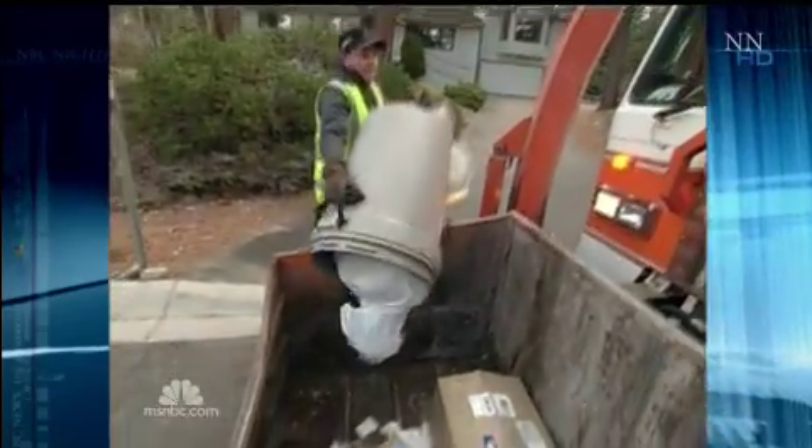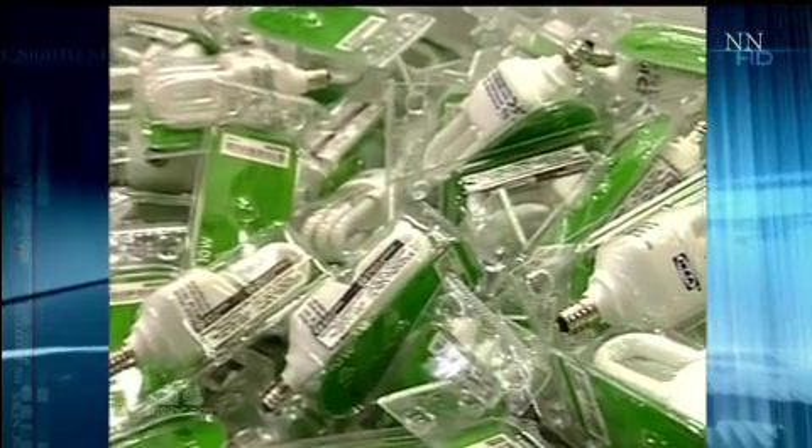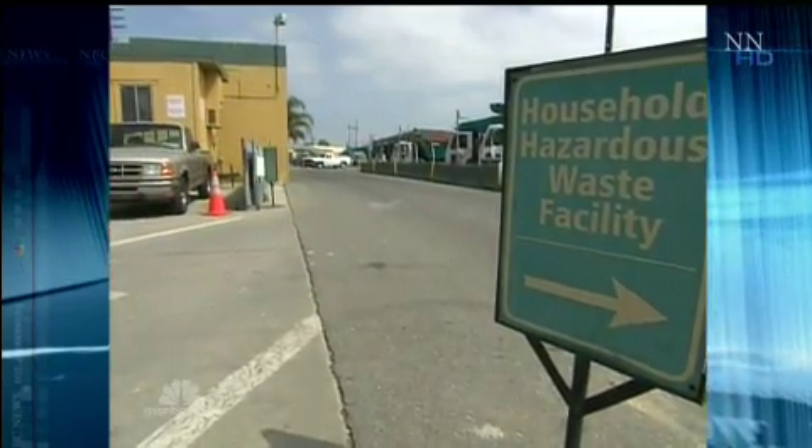Because that's what it is. But it has an even larger problem: where to put the 400 million CFLs being sold a year when they burn out? Not in the trash — too poisonous. For the time being, take CFLs to a hazardous waste disposal center, like Ralph Barton does in California.